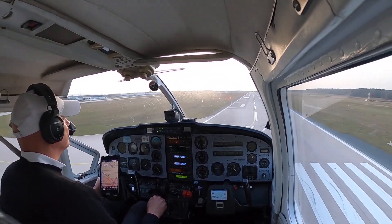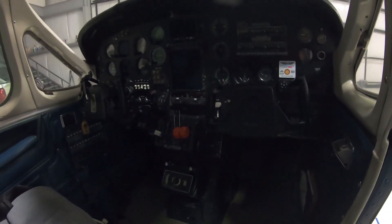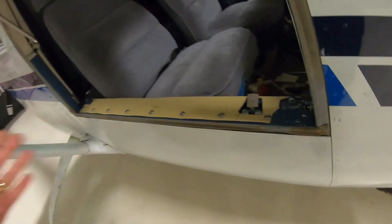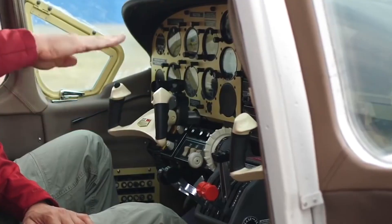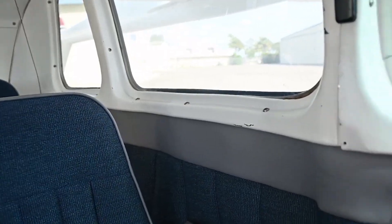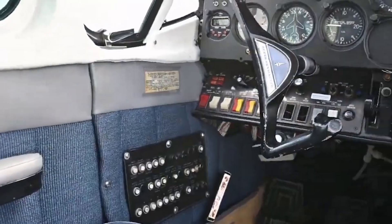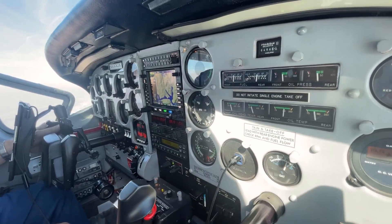The windows play a significant role in the cabin experience. They are relatively large and well-placed, offering passengers expansive views of the sky and landscape below, which not only enhances the enjoyment of the flight but also helps reduce the feeling of claustrophobia that can sometimes occur in smaller aircraft. Finally, the Super Skymaster offers a modest baggage area, accessible externally, with a capacity suitable for light travel needs — aligning well with the aircraft's general aviation role for weekend trips or short business jaunts.